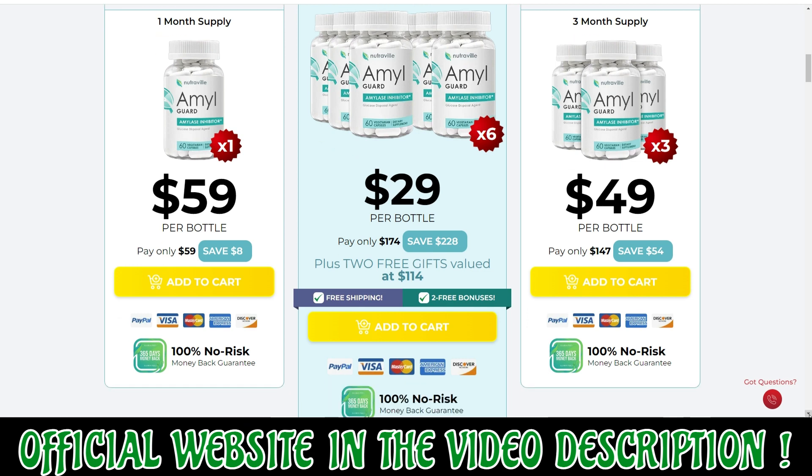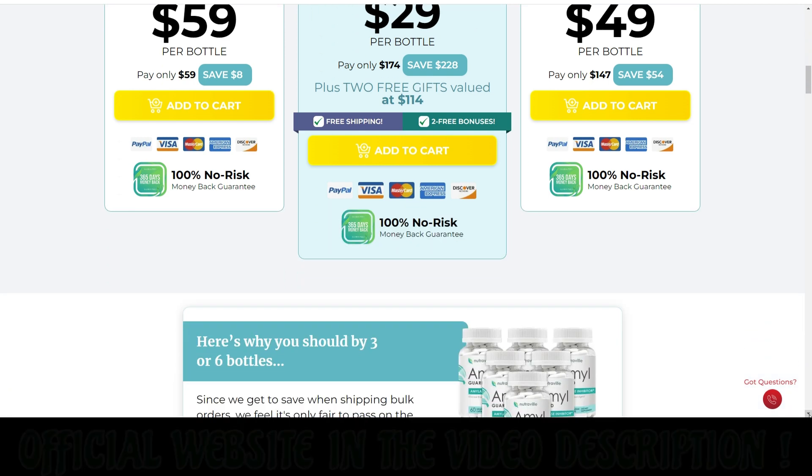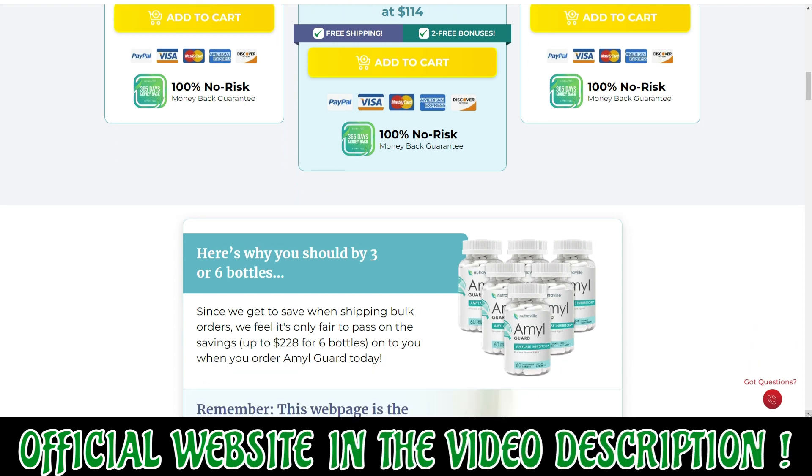Commonly known as a carb blocker, the supplement works by inhibiting the production of amylase, which is responsible for fat storage in the body.